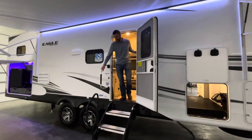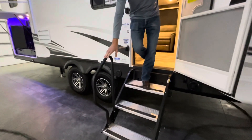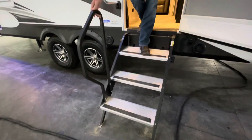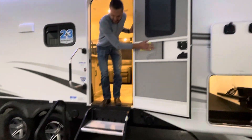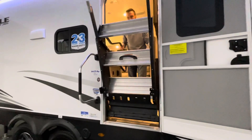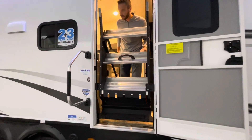Two nice assist handles — got one here pulled against the trailer. We do have our solid entry steps with individually adjustable legs. And check this out — it's strutted for easy lifting. Right up inside the coach and you're off and going.